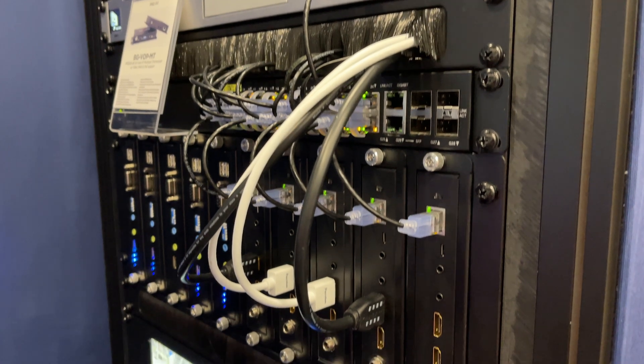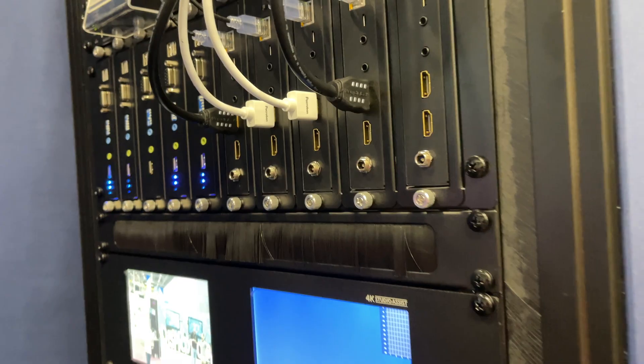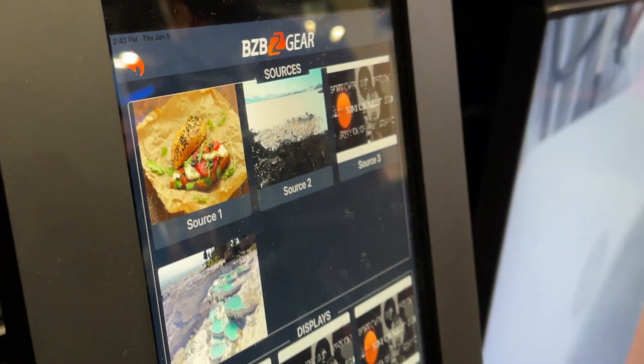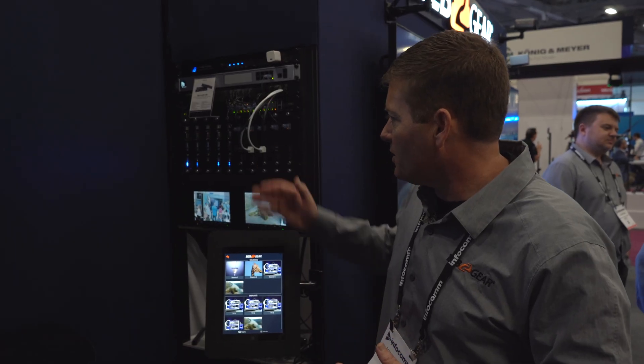Here you can see we have our transmitters working, powering up our video wall via HDMI cables. This unit also has an iPad app that is free, so it's very simple for drag-and-drop mapping — you can get your images there. Great little system.